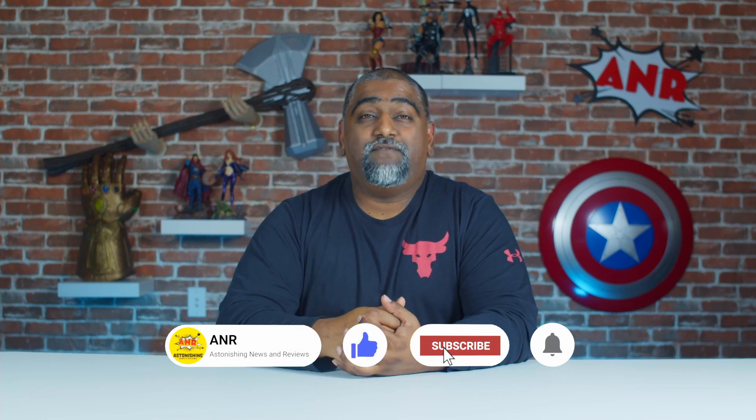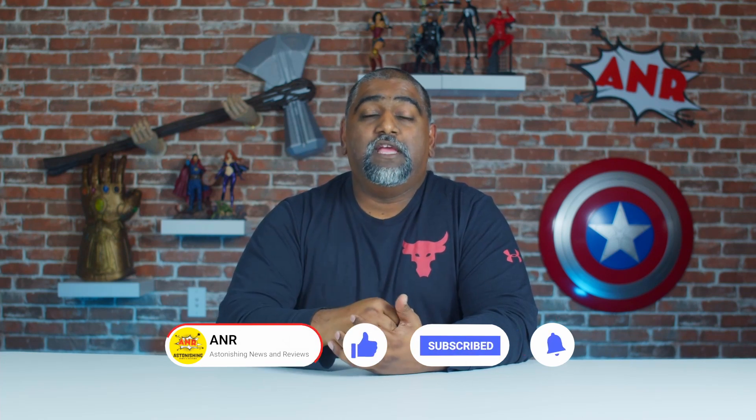Before I do the countdown of our five Marvel Legends figures, I just want to mention: if you're watching and you haven't subscribed, click that subscribe button and leave a comment, because every month we're giving a prize away. Number five on my list is Avalanche from the Brotherhood of X-Men.